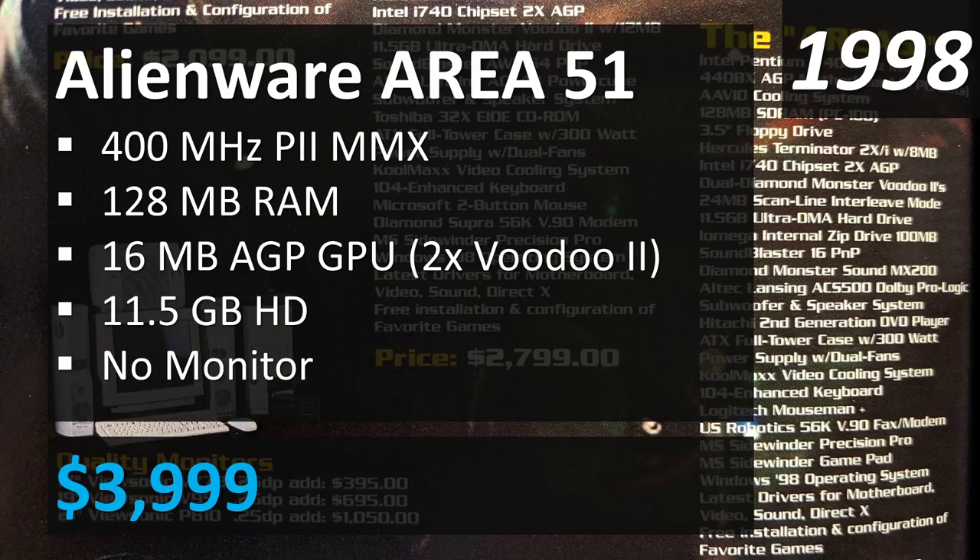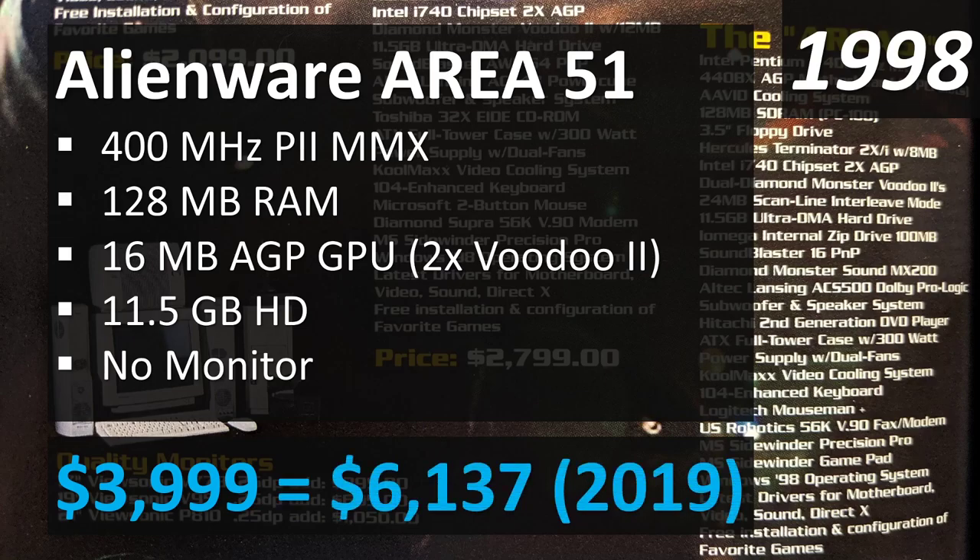Even if you happened to have a monitor already and only spent the $4,000 base, in 2019 dollars that's $6,137 — which is crazy. For $6,000 today you could build something absolutely top-of-the-line in a gaming computer, or a highly productive workstation with an epic processor and probably a couple of RTX 2080 Tis.